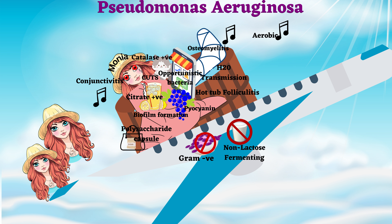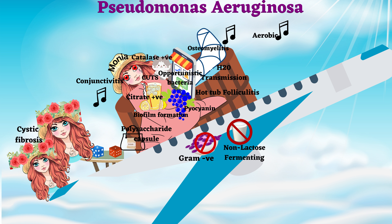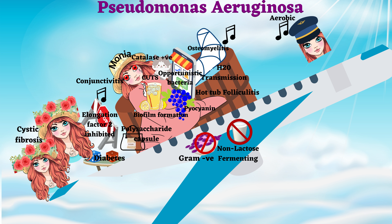Behind Monia sit two sisters with five roses, and they are betting on the number the die will roll onto. Two sisters with five roses indicate cystic fibrosis. Die betting indicates diabetics. The two sisters with five roses are not allowed to move forward — they are inhibited — because they are betting on die. Hence, this indicates that elongation factor 2 is inhibited.